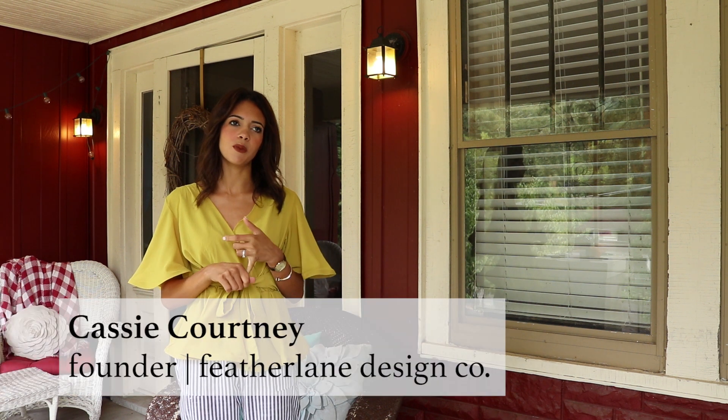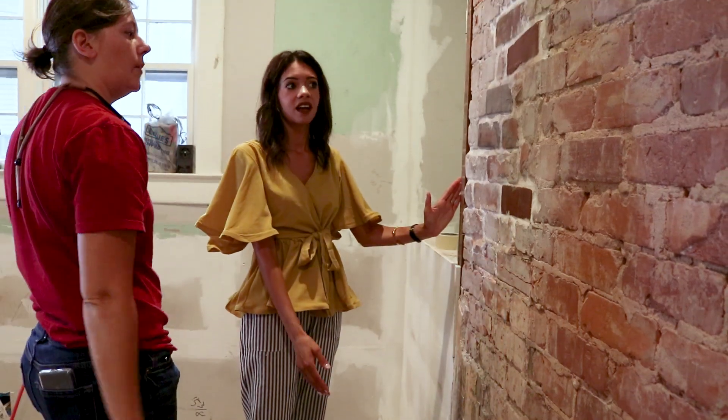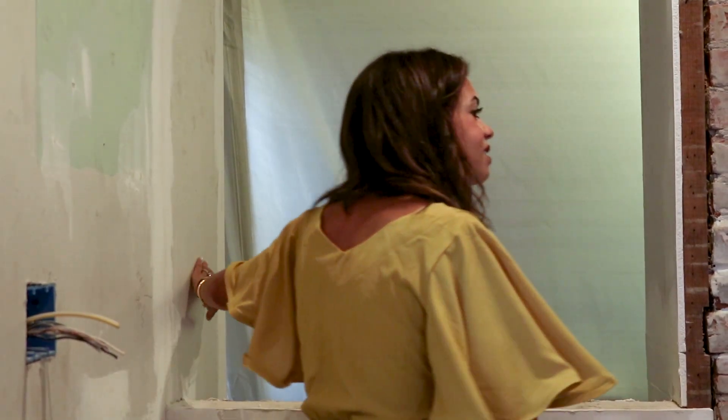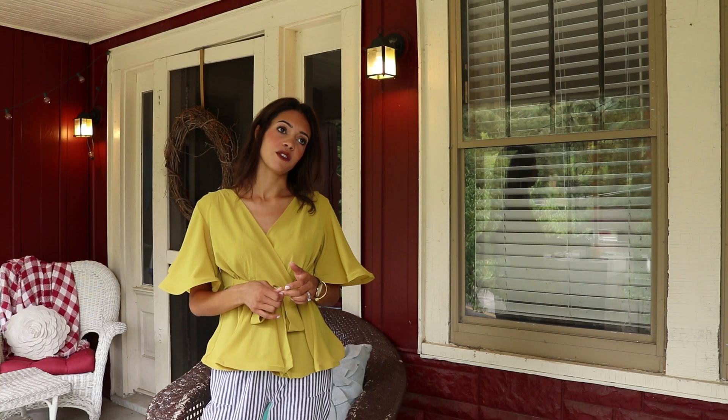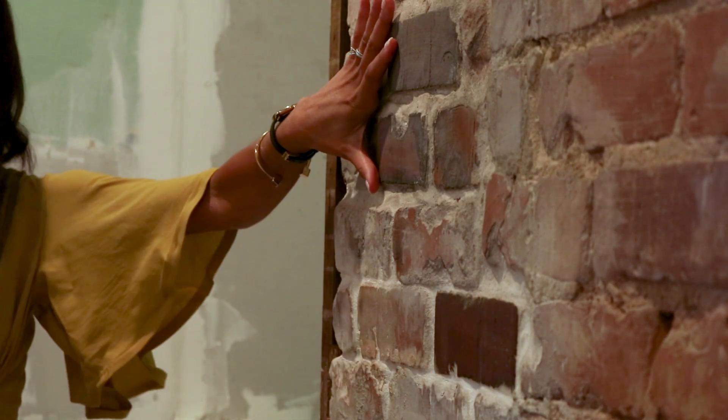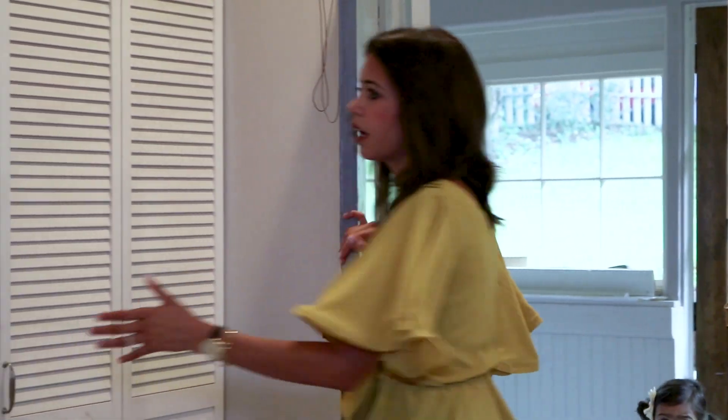The Voskos contacted us at Feather Lane because they were trying to make the best use of space in their kitchen and wanted to look at a redesign. The challenge with this particular project is that we had a fireplace in existence between the kitchen and living room. With historic homes, it's often that you find some hidden treasures here and there. The Voskos really wanted to maximize the space they had and use the space appropriately.